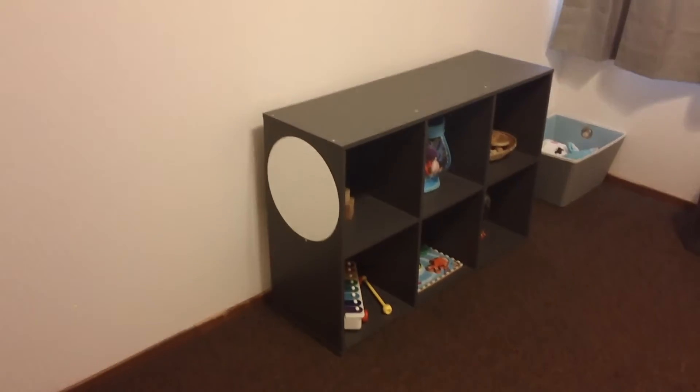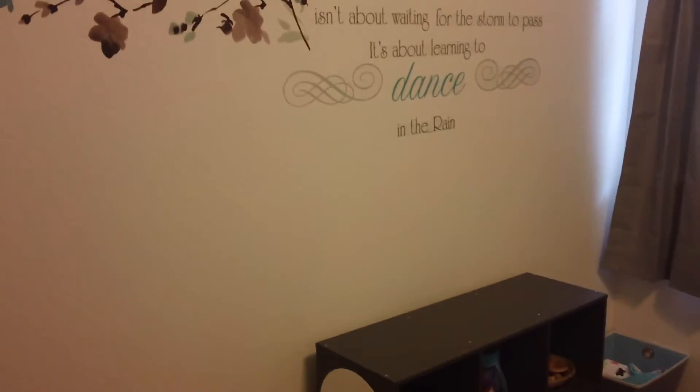Welcome to Madison's simple Montessori-inspired toddler bedroom. I'm so glad this is finally done.